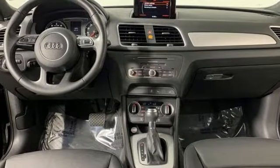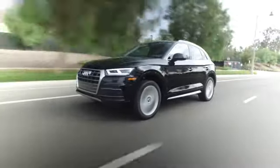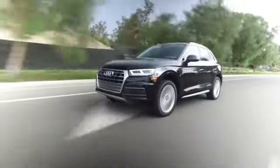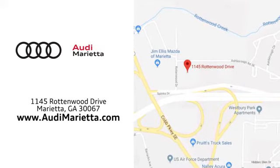The time is now. See it for yourself today. At Audi Marietta, we prove every day that buying a car can be an enjoyable experience. Conveniently located on Rottenwood Drive in Marietta, Georgia.